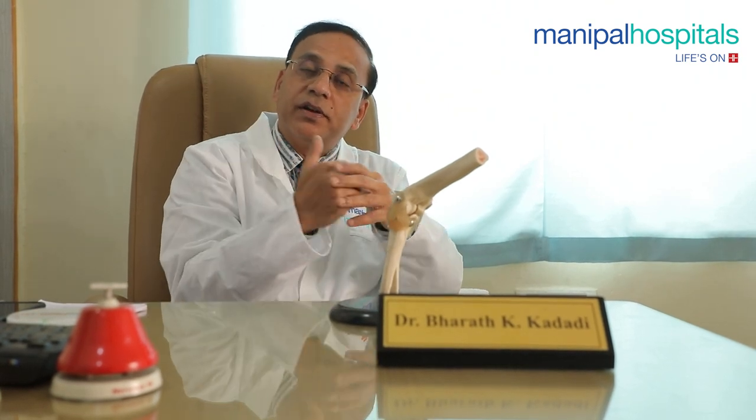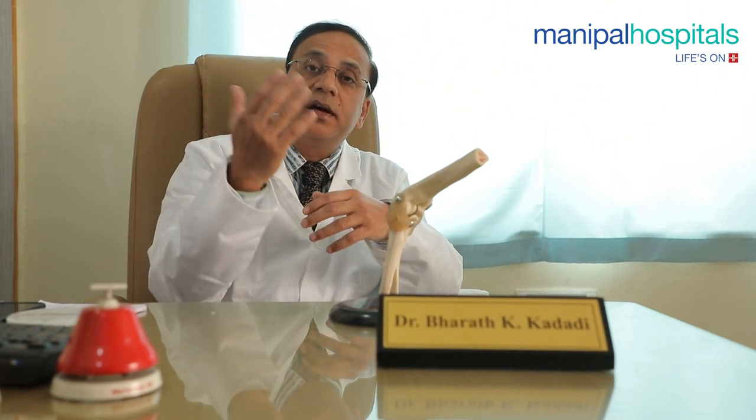The problem with the elbow is that it is prone for stiffness. There is a condition called myositis ossificans, where new bone formation can happen around the elbow leading to stiffness. I recently treated a lady with a three-year-old elbow injury where the arm was straight — she was not able to flex it, not able to eat her daily food, and someone had to help her with every meal. She had complete bone growth all around, myositis ossificans with bridging of the bone, causing ankylosis.